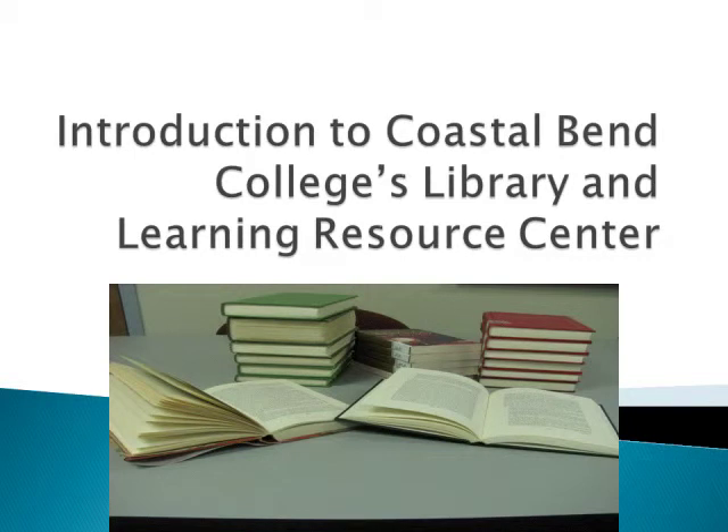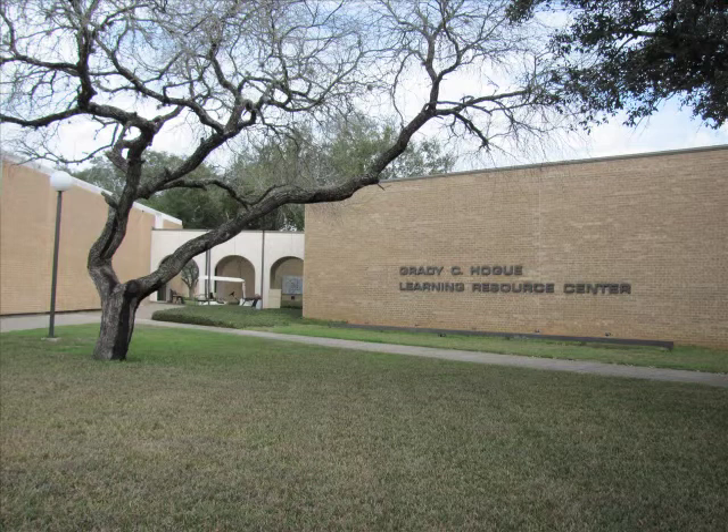Welcome to this introduction to Costa Bend College's Library and Learning Resource Center. The Beeville campus houses its main collection in the Grady C. Hogg Learning Resource Center in Building O.